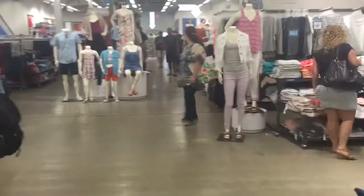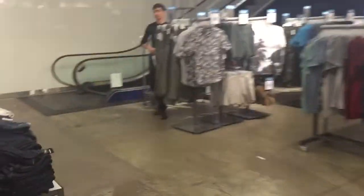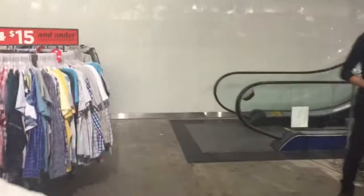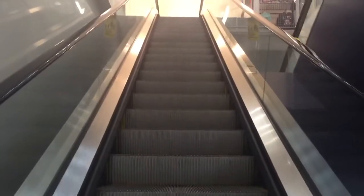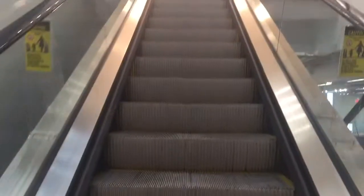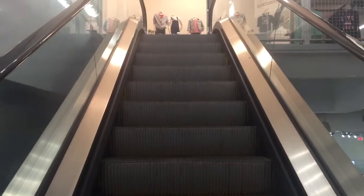Here we come to the escalators at Old Navy at Florida Mall in Orlando, Florida. These are Schindler escalators. This door has been completely renovated. Old Navy. There's the down escalator.